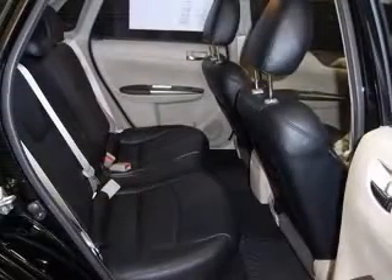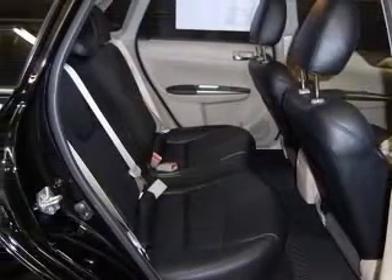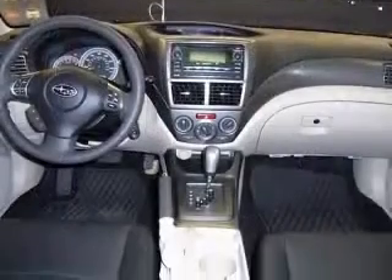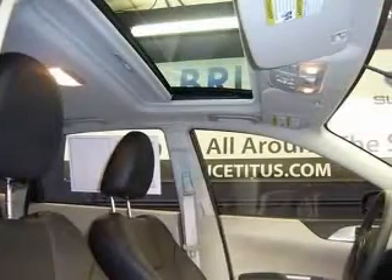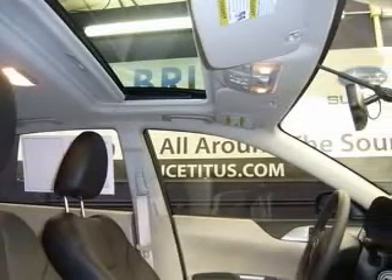Four-wheel ABS brakes, air conditioning, all-wheel drive, audio controls on steering wheel, Bluetooth, center console, full-width covered storage, clock and dash, cruise control.